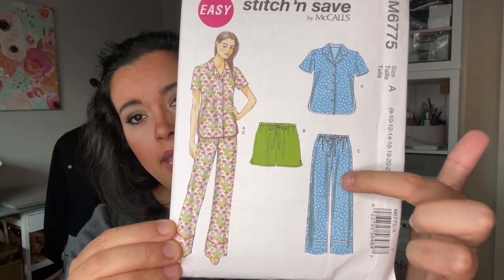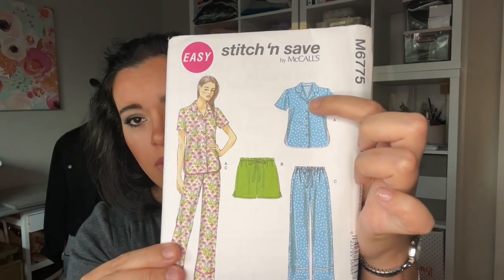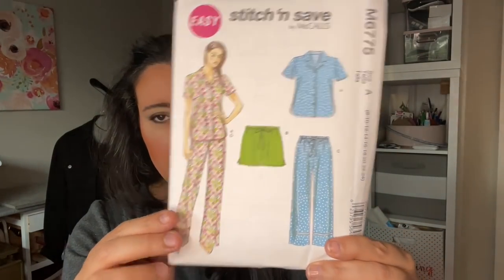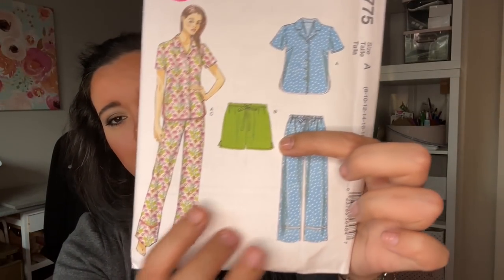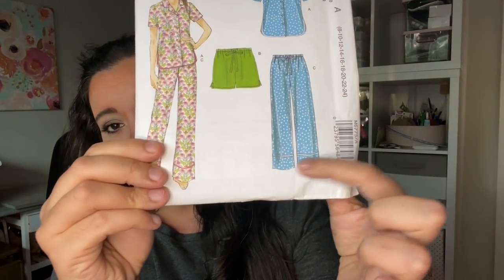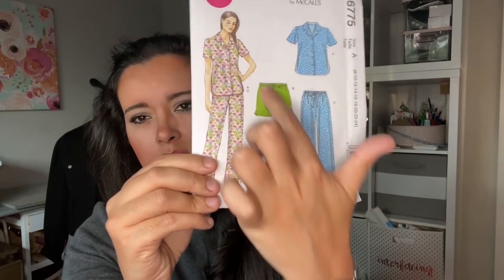So I found a simpler version in McCall's 6775. This pattern is from 2013 and it has the shirt, the pants, and the shorts, with the collar like the Carolyn pajamas. It only has one sleeve length but that's very easy to alter. Another cool thing is it has fish-eye darts in the back, and you guys know I'm obsessed with fish-eye darts. The shorts have little slits on the side and elastic waist; the pants have a cuff detail.